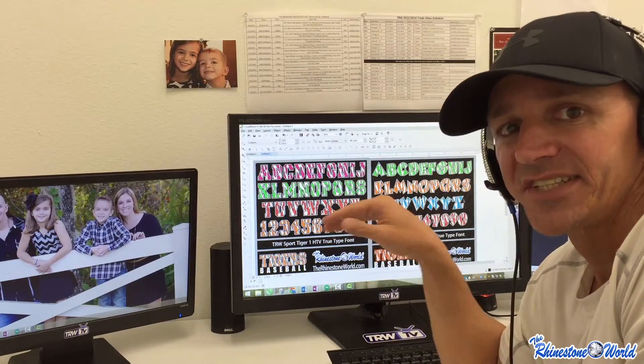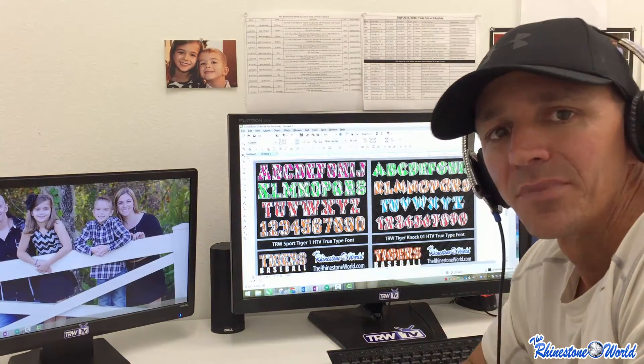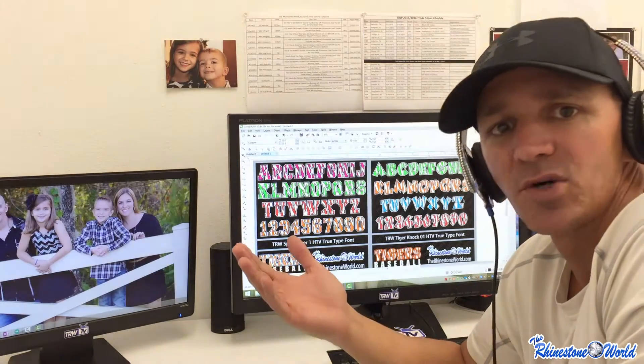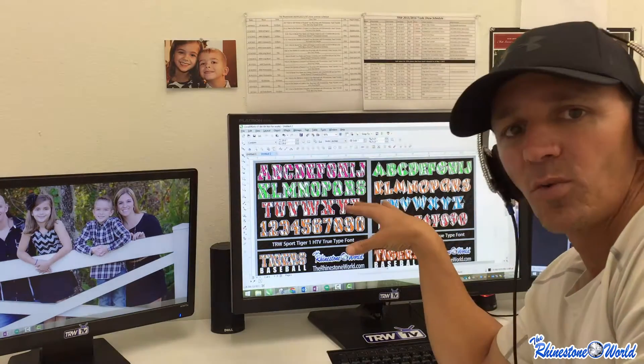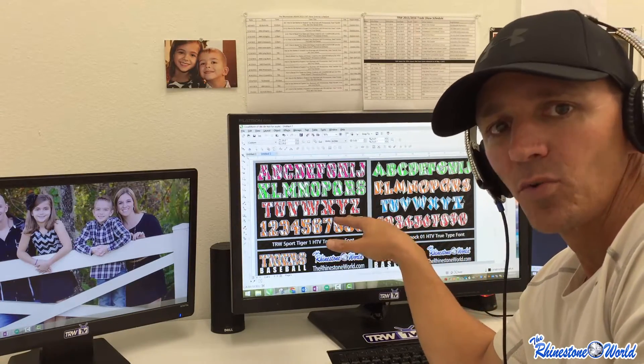Now the great thing is, if you've already purchased these fonts, no worries. Right now they're discounted at $14 each, so only $28 for the pair of them. But if you're a winner, we're going to give you a $28 coupon code to the website. So either way it's a win-win. If you've purchased them already or want to use them right away, definitely purchase away — that's fine.